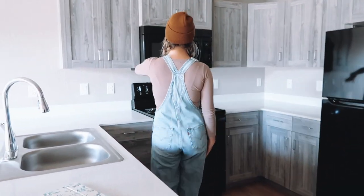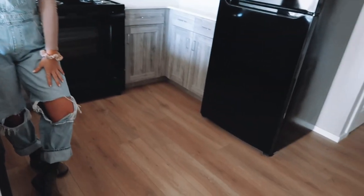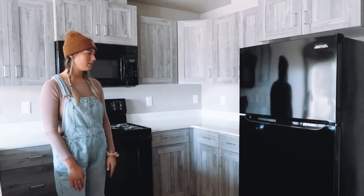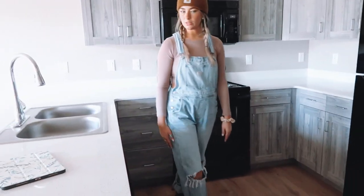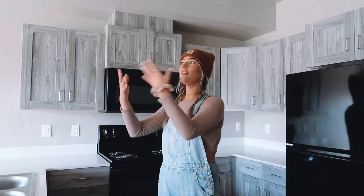My favorite part of this apartment is probably the kitchen. I just love the cabinets, I love the counters, I love the hardwood floors — they'll be really good for a camper. And it has all new appliances, a dishwasher, honestly everything I could ever need. I love how open it is. Really cute space.